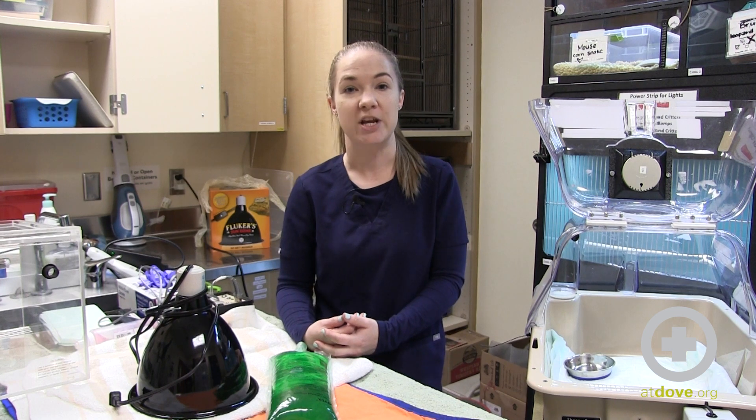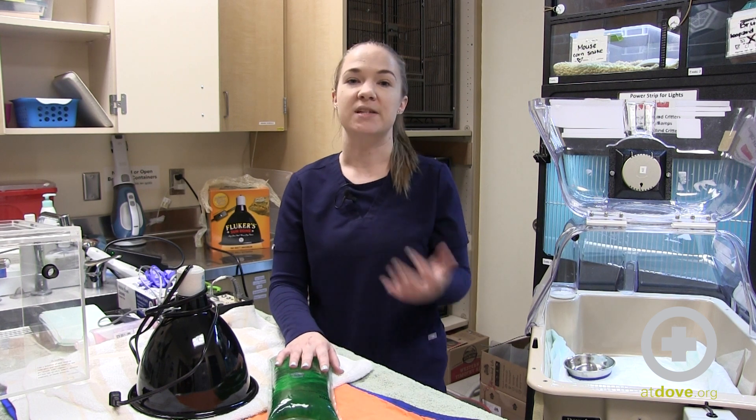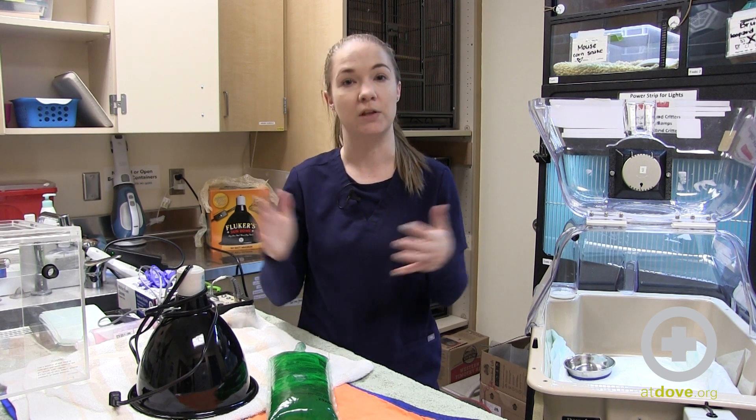We've had to make some changes in our husbandry plan to make sure these guys are properly cared for. Typically in an emergency setting we'd only be seeing them for a few hours and hopefully either discharging them home or to an exotic specialist. But because of our wait times, they're having to be housed here in hospital for a lot longer, so we need to make sure we have appropriate husbandry for their elongated stays.